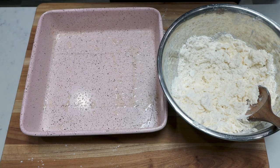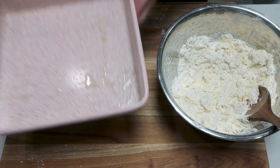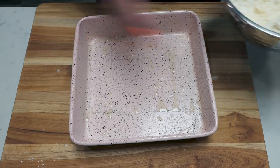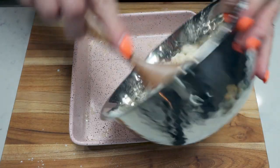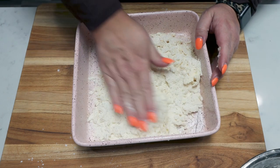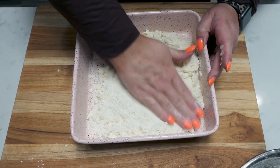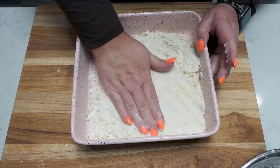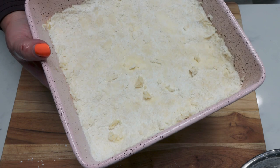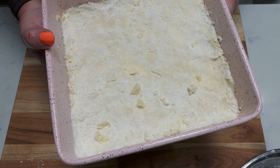I have my oven preheating to 350 degrees. I sprayed an 8x8 — you could use a 9x9 baking dish — with nonstick cooking spray. I'm going to add the crust ingredients to the pan and press it down with my hand to create a crust. The shortbread crust is going in the oven for 20 minutes, and in the meantime we'll start making the caramel layer.